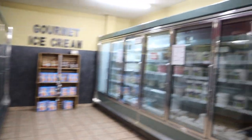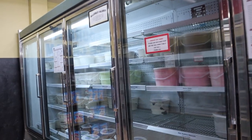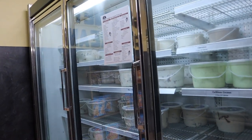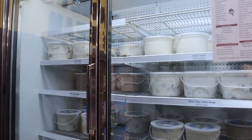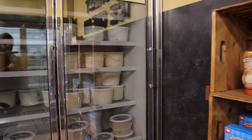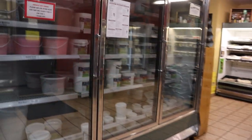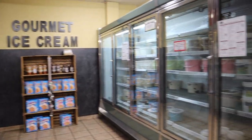They sell their ice cream in small and larger tubs as well. You got cotton candy, raspberry cheesecake, Caribbean coconut, coffee crunch, chocolate chip cookie dough, funky monkey, and a bunch of them on each side. There are two freezers and they're both full, as you can see, with lots and lots of ice cream.